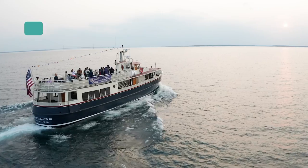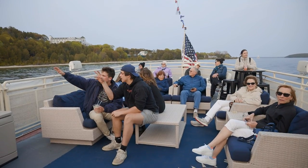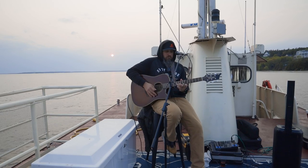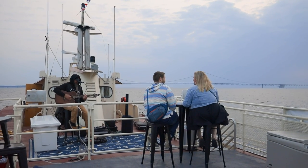10. Take a sunset boat cruise. To round out your day on Mackinac Island, sip a cocktail, listen to live music, and see the view from under the Mackinac Bridge on a sip-and-sail sunset boat ride.